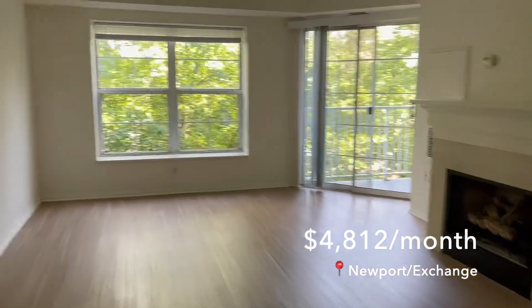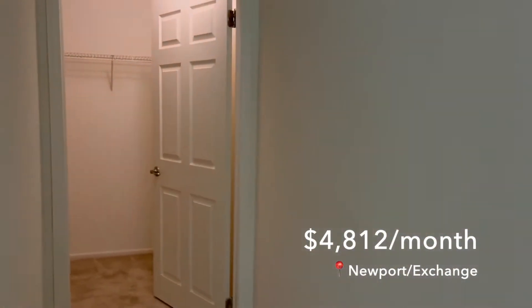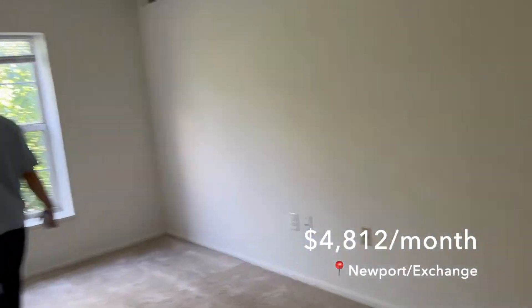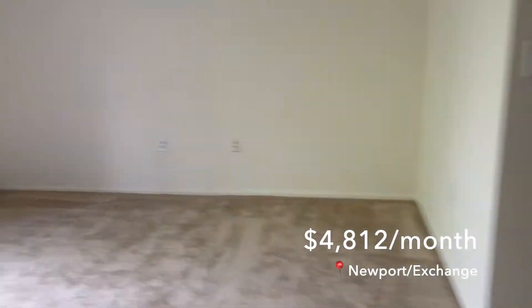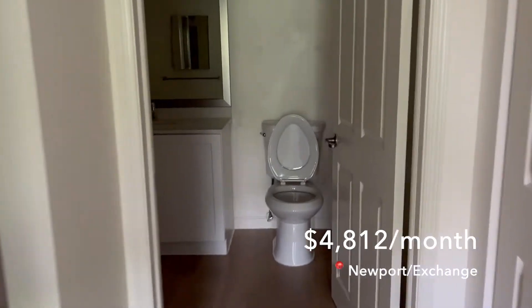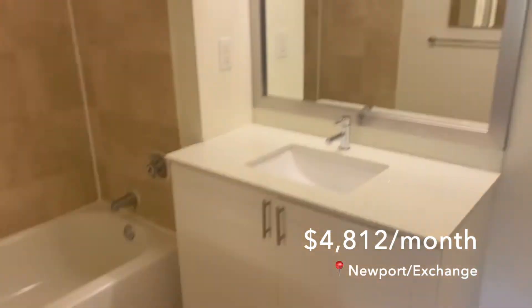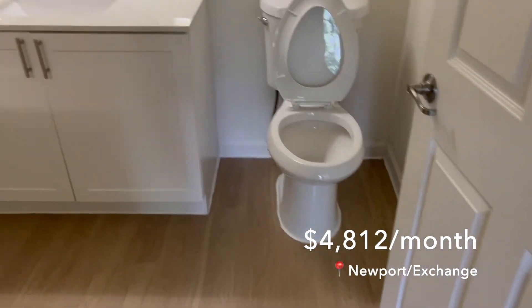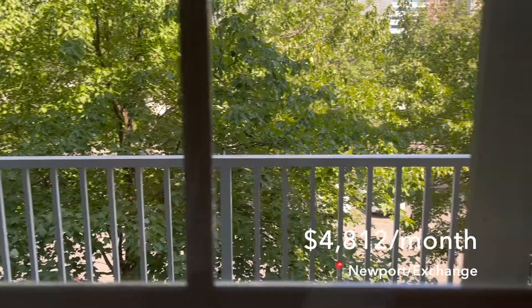This next complex is very different from the high-rises — it's between Newport and Exchange, along the water, but the views are completely blocked by trees and it was a little dark. The carpet wasn't great since we'd prefer wood. It did have in-unit washer/dryer, which the previous buildings didn't — they had washers on every floor, which was decent but not as nice. The odd thing is the washer/dryer was actually inside one of the bedrooms, which doesn't really work for us.